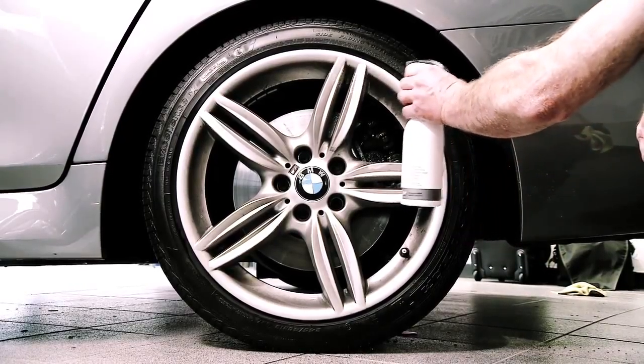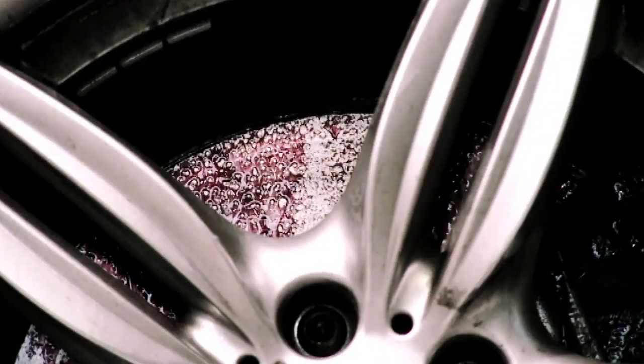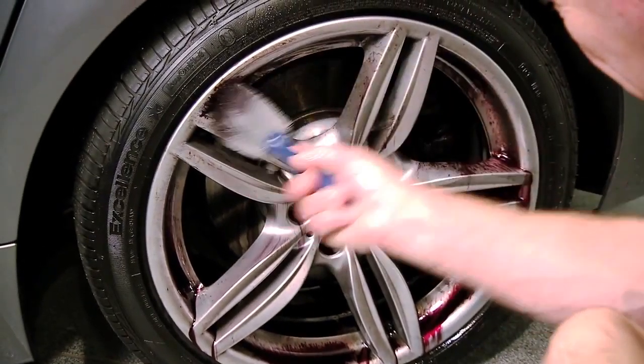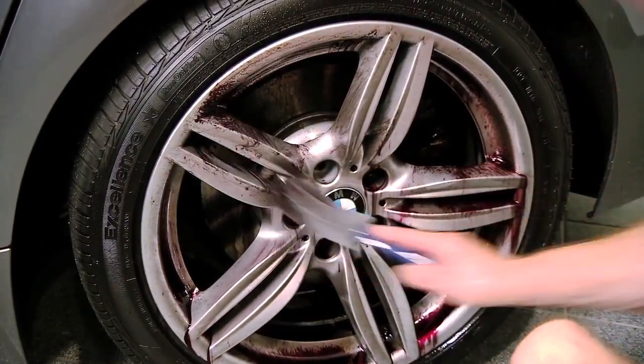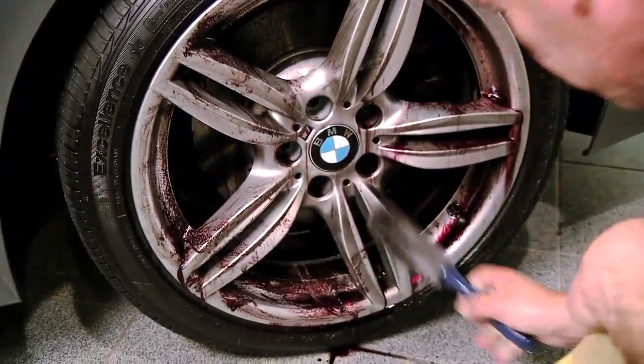We also give you BMW Wheel Rim Cleaner, a highly effective acid-free special cleaner, with a colour indicator for visually checking the effectiveness. To aid the more stubborn grime, you also receive a flexible wheel cleaning brush, which will allow access to even the most extreme wheel design.